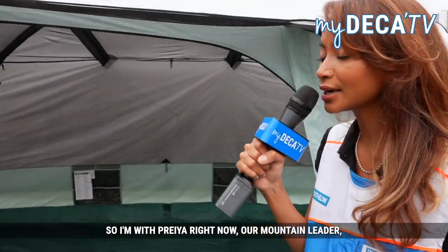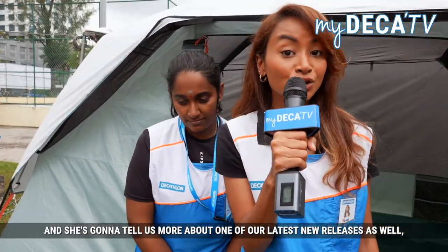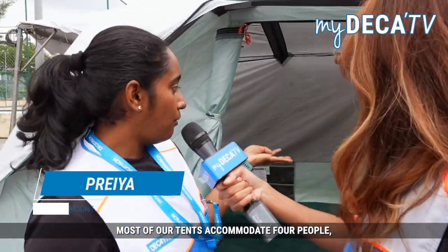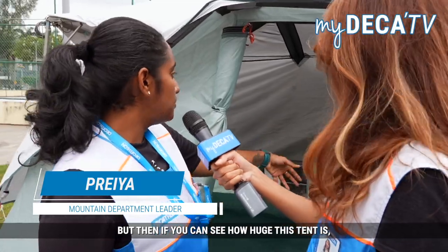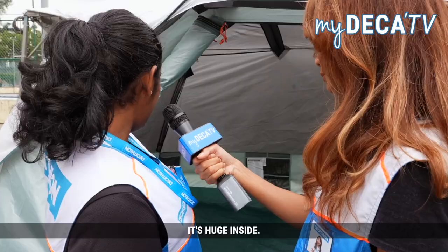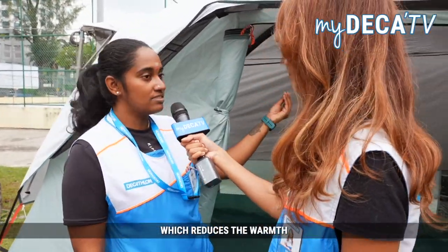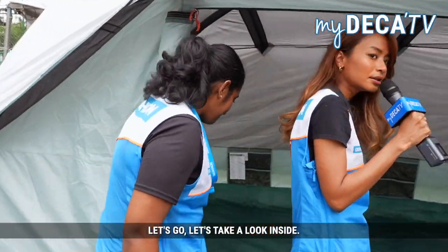I'm with Priya, our mountain leader, and she's going to tell us more about one of our latest new releases — the Arpenaz Ultra Fresh 6. Most of our tents accommodate four people but this tent can accommodate six adults. It is huge inside. The technology of this tent is fresh technology which reduces the warmth from the sunlight outside. Let's go take a look inside.